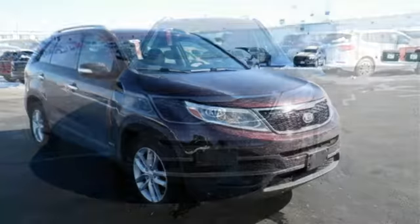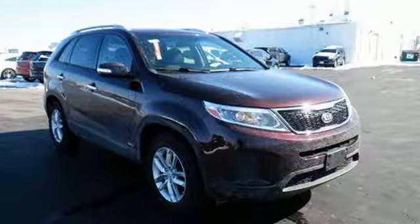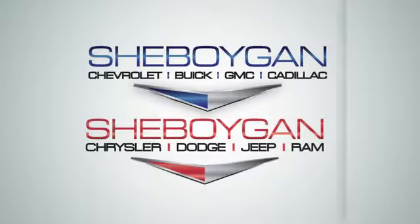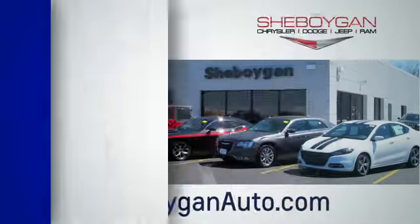Make your next road trip memorable in this Kia Sorento. Choose Sheboygan Auto. We are conveniently located at 3400 South Business Drive or at 2701 Washington Avenue in Sheboygan, Wisconsin. Sheboyganautos.com.